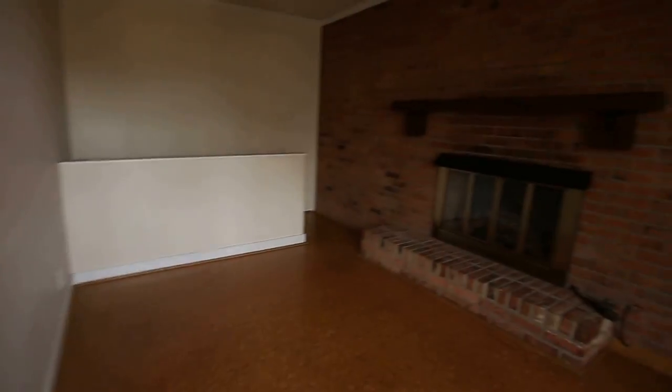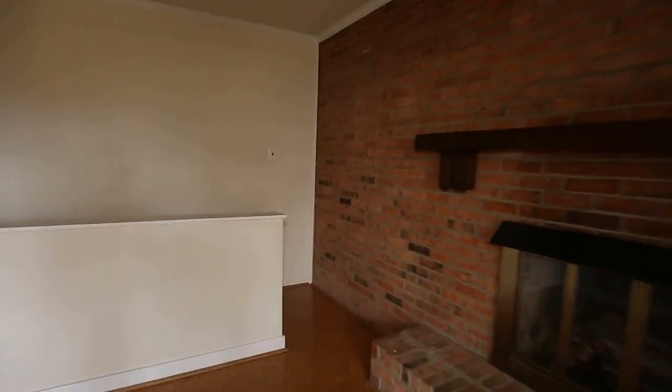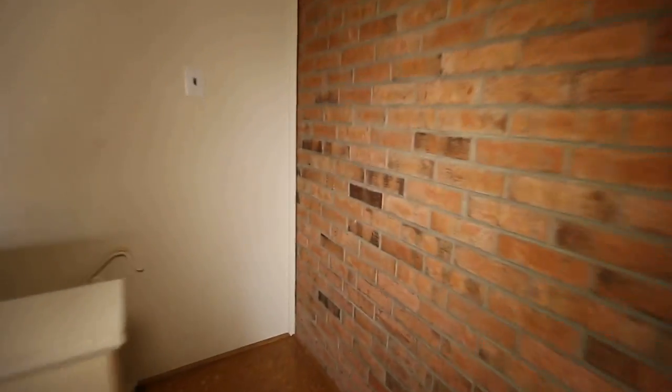In the dining area, we have a gas log fireplace with a nice brick wall all the way across. By the way, this home is 100% brick all the way around. We've got a nice large corner lot here — it's very cold outside so we're not going out there, but it's a nice sloping lot on the corner.